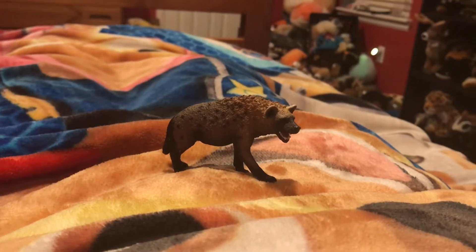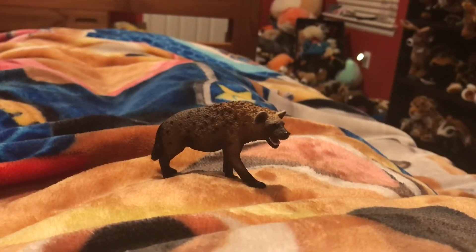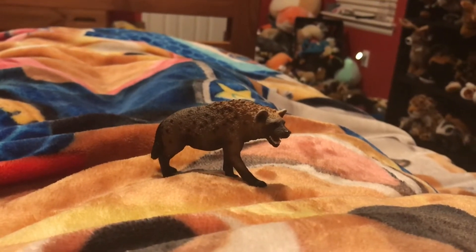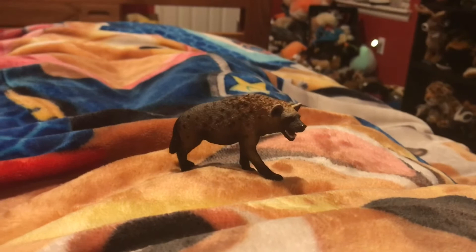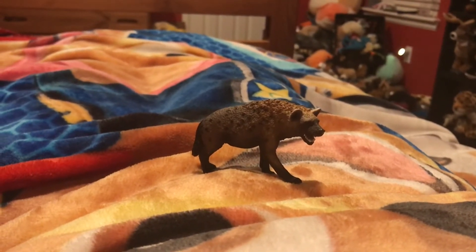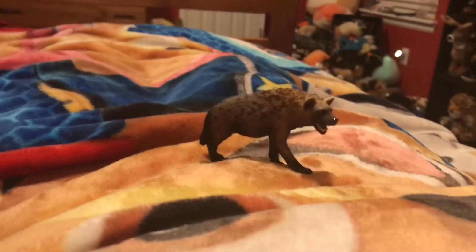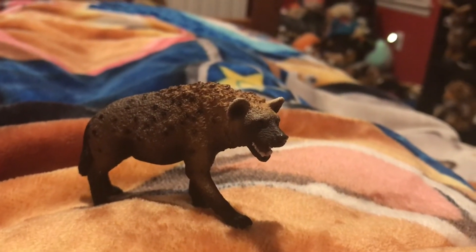Spotted Hyenas are often scavengers, taking the leftovers of meals of other predators on the African savannah, but they do hunt too. Two examples of animals that they hunt are wildebeests and antelope. The natural predators of the Spotted Hyena are lions and humans.